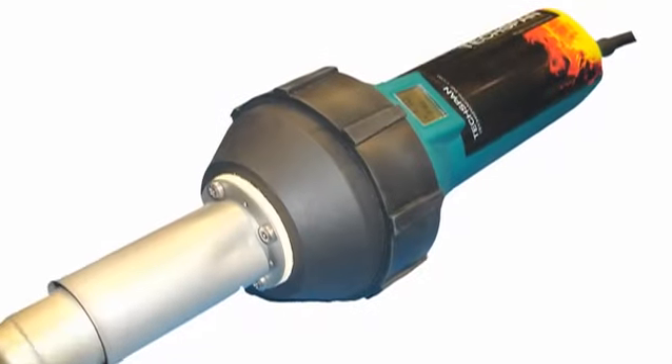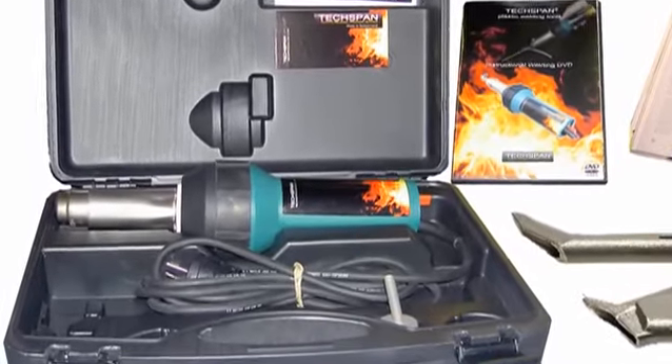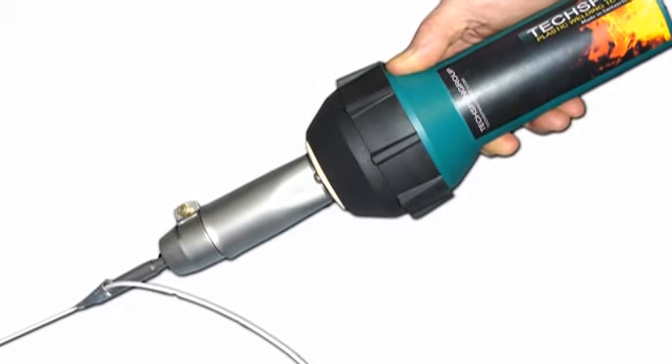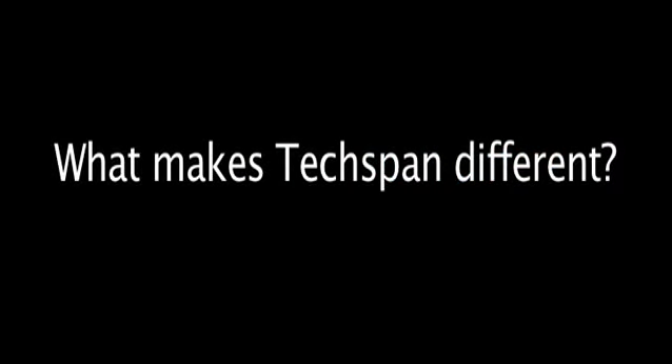At the show this year, we're focusing on our new range of plastic welders. We have a very wide range of all kinds of plastic welders for virtually every plastic welding application. We specialize in very high quality equipment. This range of equipment is made for us in Switzerland, so we have very high quality, very reliable equipment. We provide excellent service and backup.